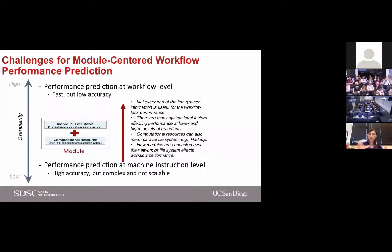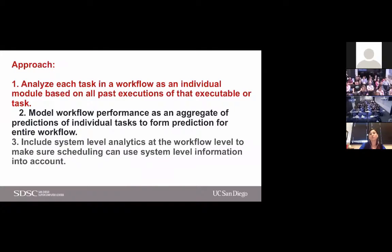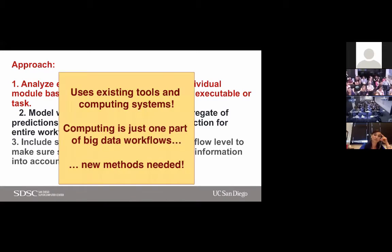The advantage of this approach: if a module is used in another workflow, what you learned about that module under one workflow execution can be used to predict its performance in any workflow using that module. Over time, the goal is to create performance models that can be combined. We measure fine-grained things, use data science techniques to find related features, extract them, and turn them into a performance model. The approach: analyze each task, model its performance on different execution platforms, create the workflow performance model as an aggregate of these predictions, and include system-level analytics for scheduling.